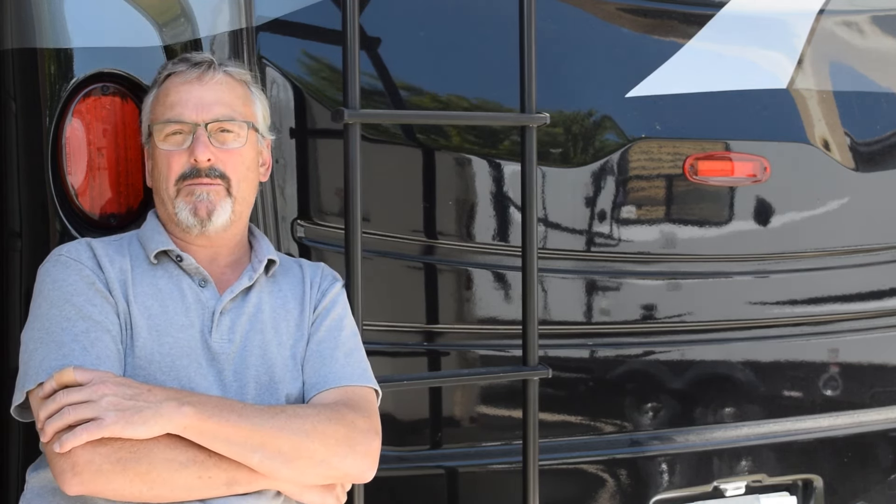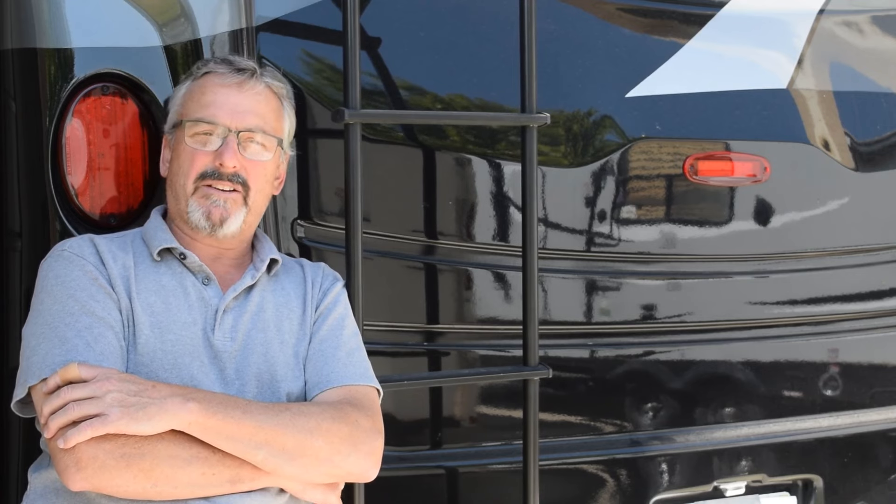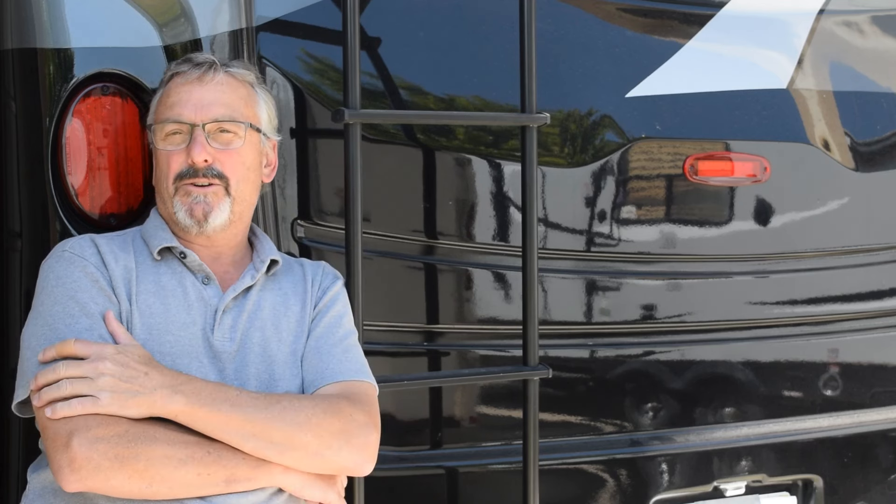Would I tow 10,000 pounds with it? Yeah, no problem at all. If you want to stick around, I'm going to show you the different ways to determine that.